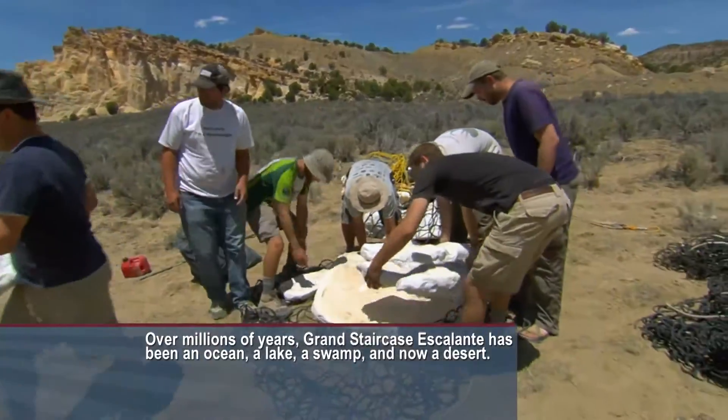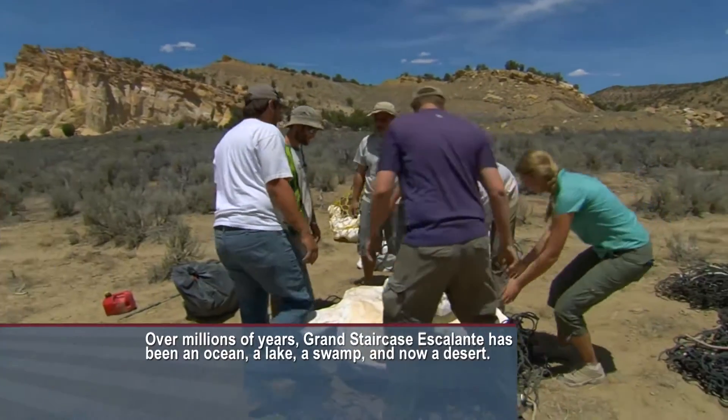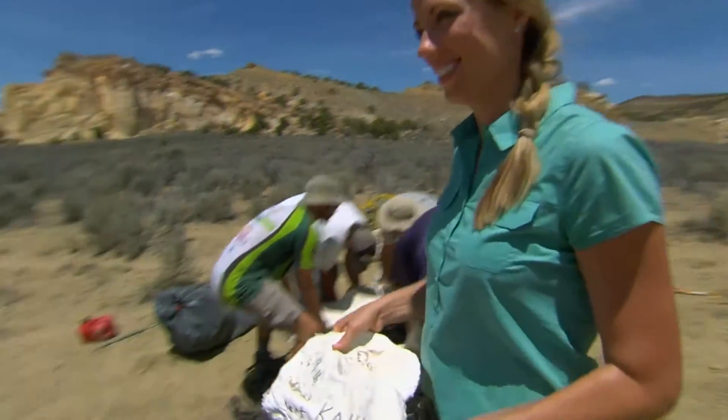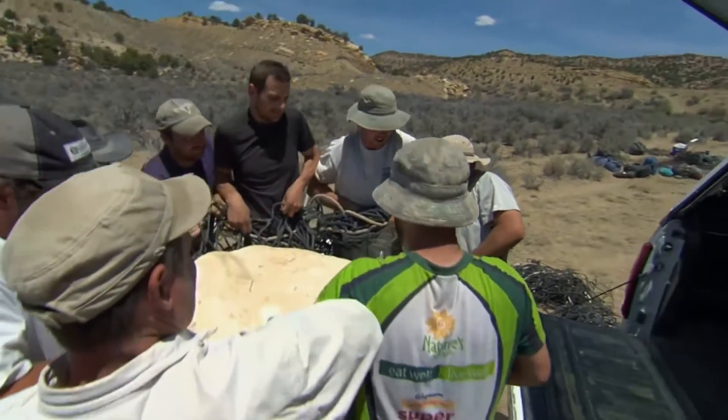We're going to put these ones on Alan's turtle — let's put them at the front end. But before they can make it safely back to the lab for reconstruction, there's the difficult problem of loading these plaster casts. Some weigh more than 1,000 pounds.